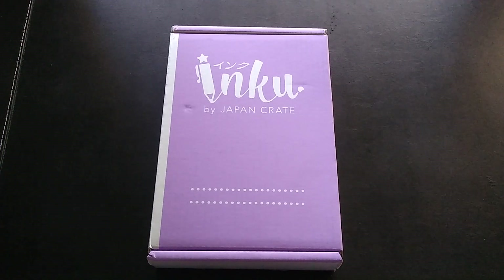Hi everyone, today's unboxing video is a new-to-me subscription service — this is the Inku Crate by Japan Crate. Japan Crate has a bunch of different boxes where you can experience the excitement of Japan through a monthly box.